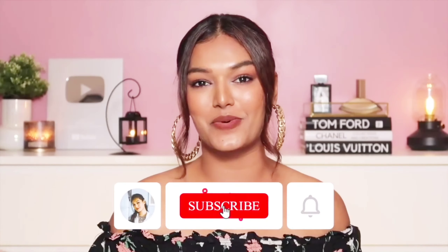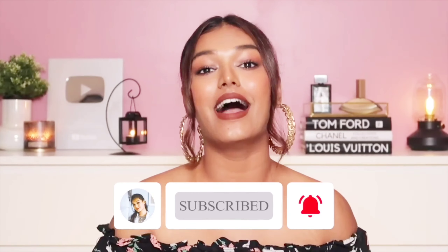If this is your first time on my channel, hit that subscribe button and join the Sarah Squad. Don't forget to hit the bell icon so you get notified every time I upload. With that, let's dive straight in!